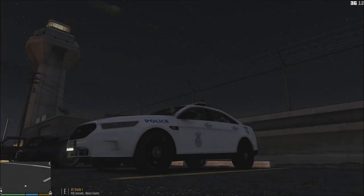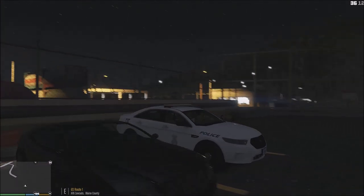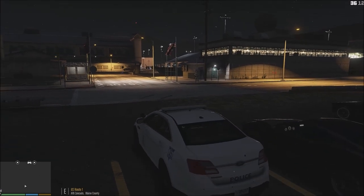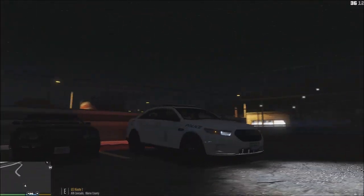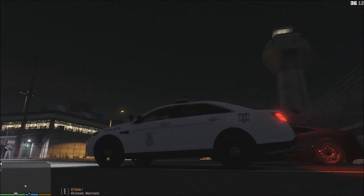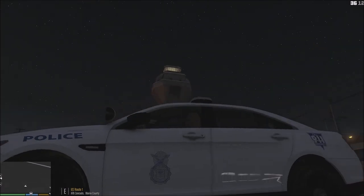Hello everybody, it's Redbeard Anubis and welcome back to LSPDFR. We today are with the United States Air Force Security Forces. They are the police force that is on any airbase in the United States and abroad. They also run police operations in vehicles as you can see here. The vehicle I'm using is the Ford Police Interceptor sedan with this lovely marking. This vehicle is by Black Jesus and available on LSPDFR.com, so if you want to go ahead and download that, have at it. This is the Security Forces.